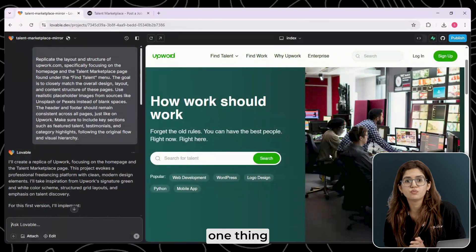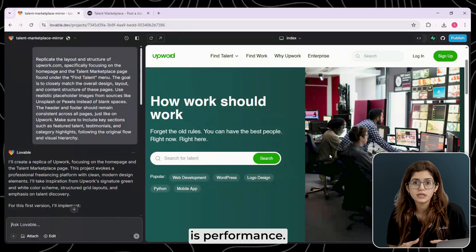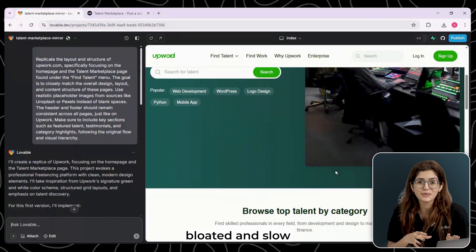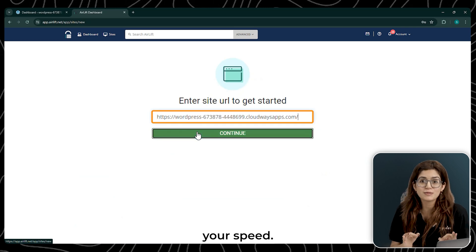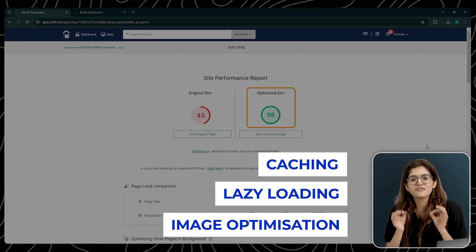And speaking of WordPress, one thing you have to watch out for with AI-generated sites is performance. These tools don't optimize code or images, so your site can end up bloated and slow. That's where AirLift comes in. It's a free plugin that helps clean up the mess and automatically boosts your speed score to 90+. No manual tweaking, no headaches, just a faster website.